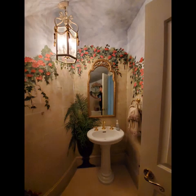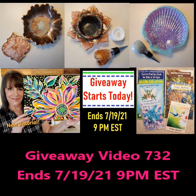So I just thought I'd share it with you. Thanks so much. Bye-bye. Make sure to register for the contest that ends on 7/19 at 9 p.m. Eastern Standard Time. Video 732.